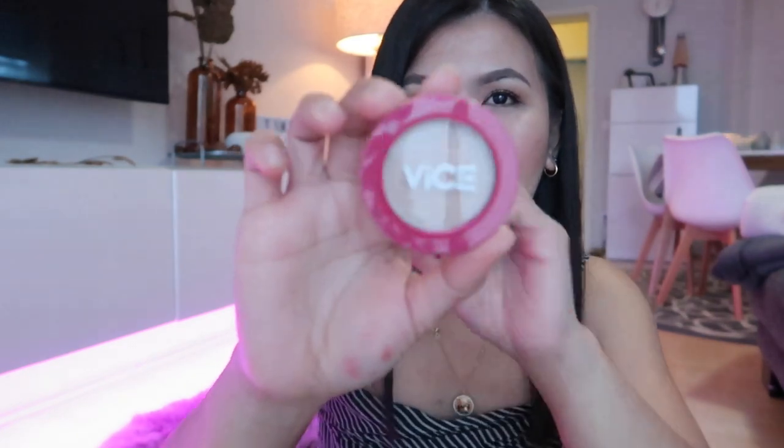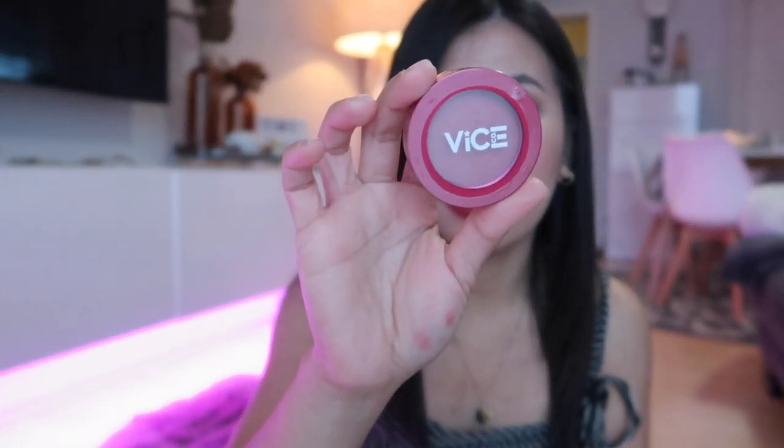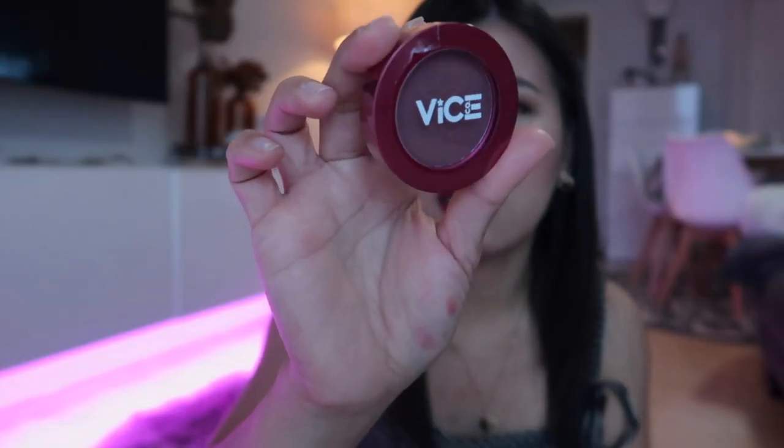The next product I'll show you is this highlighter — the shade is Splendid. I won't open it yet because I still have highlighters. Once I open it, the 24-month expiry clock starts, so I'm keeping it sealed for now. This one is 145 pesos. I also have a blush with the shade Biocon — also 145 pesos. And then the next shade is Taliada, which is like a very dark purple.